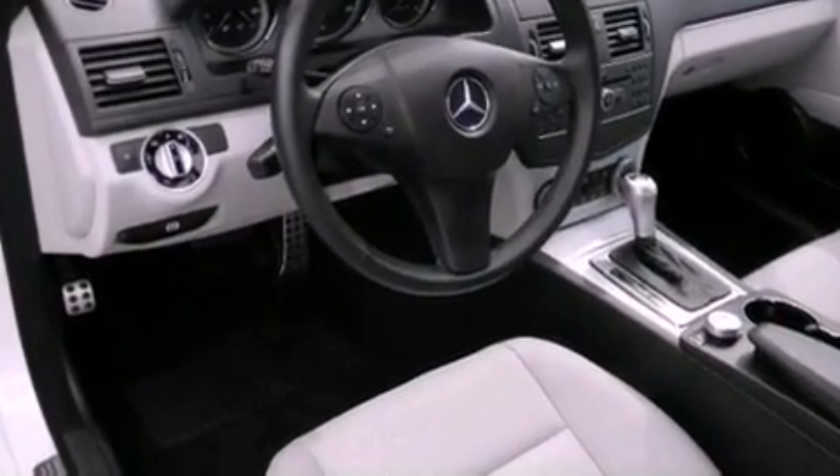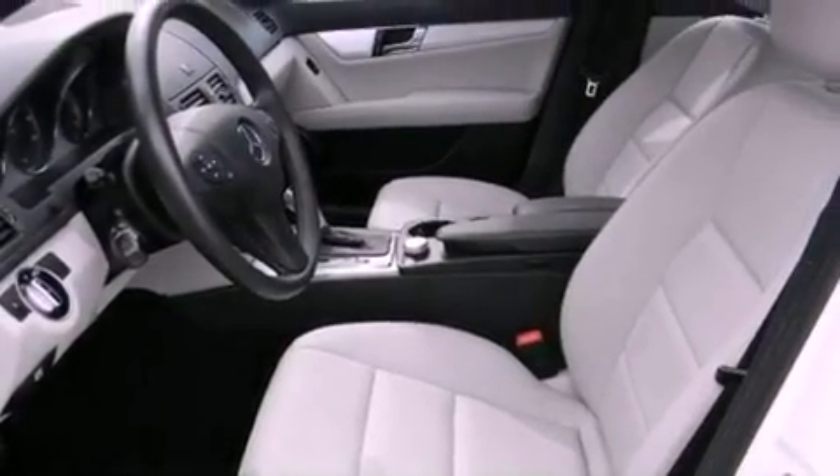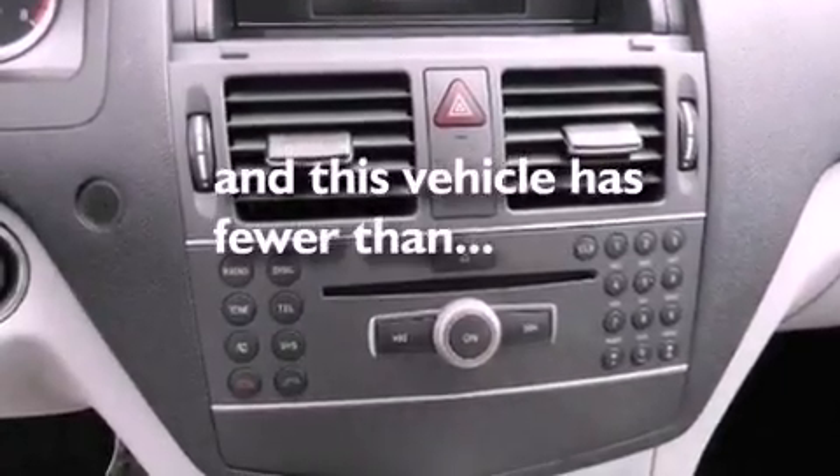A chrome grille, rear fog lamps, tinted glass, an anti-lock braking system, air conditioning with automatic climate control, and this vehicle has less than 21,000 miles.